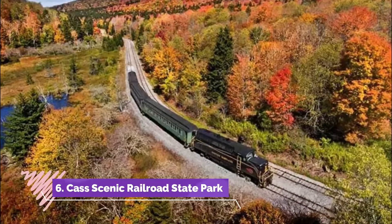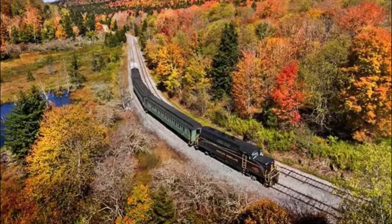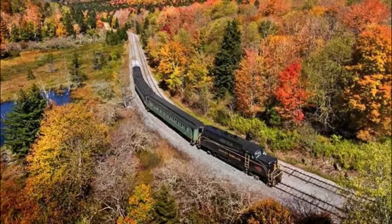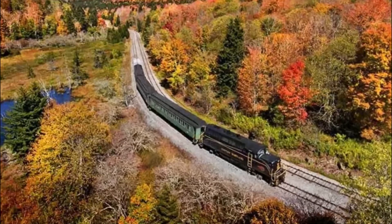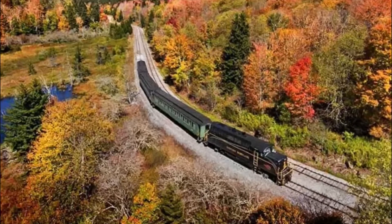Number six: Cass Scenic Railroad State Park. The Cass Scenic Railroad State Park, spanning 940 acres, is one of the most visited state parks in the area. It is also home to a heritage railway — the Cass Scenic Railroad — running for about 11 miles.